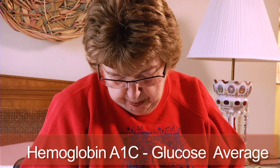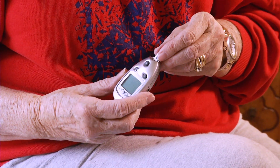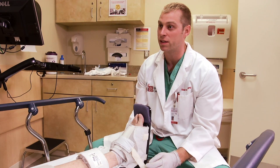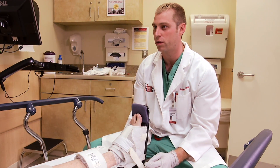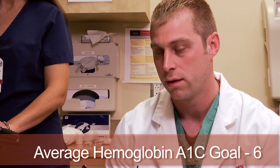A hemoglobin A1c is an estimated glucose average. This number will give you an idea of how well your blood sugar was controlled over the last three months. It shows you and your doctor how well your diabetes treatment plan is working. A goal hemoglobin A1c number for most people is 6, and your risk for complications increases with every point above this goal.